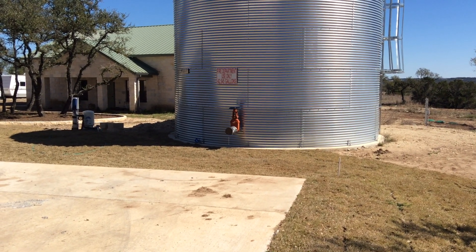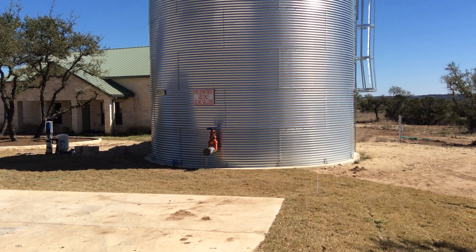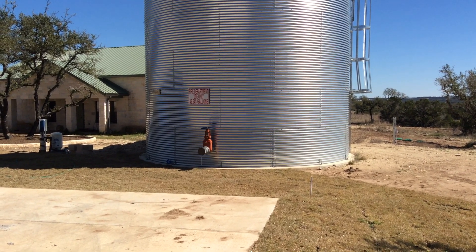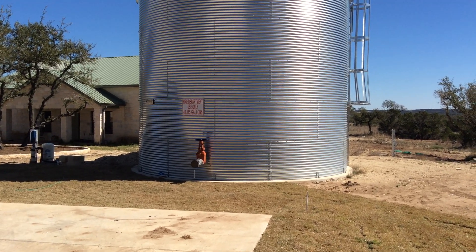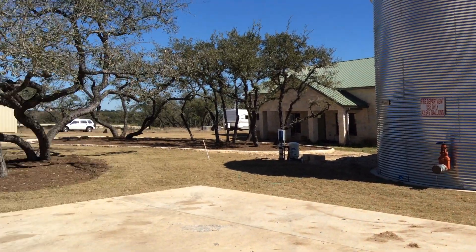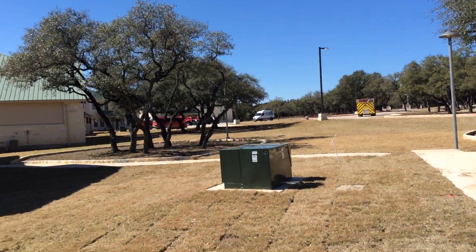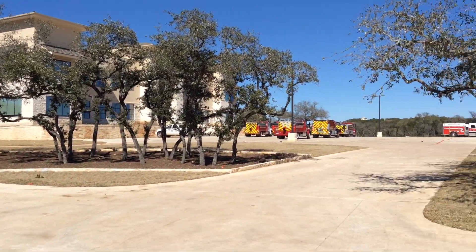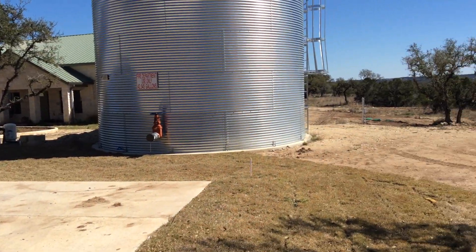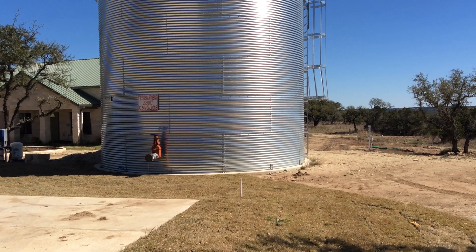Water is supplied first through gravity, but they can also take suction on the tank. The tank is 20 feet tall, so inlet pressure will be somewhere in the neighborhood of maybe 10 psi. This water supply is meant to protect this complex. In order to get occupancy at this large complex, they had to provide on-site fire protection water because there is no public water here.